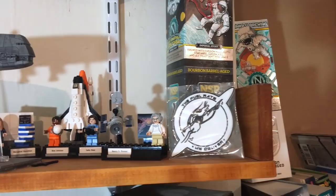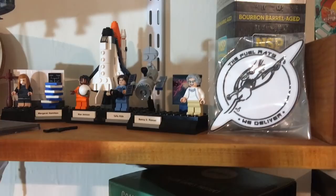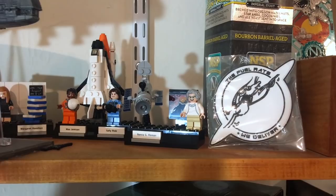We have the Lego Women of NASA set — Margaret Hamilton, Mae Jemison, Sally Ride, and Nancy Roman. I think Margaret Hamilton is the one I like best because I've dug into the code on the Apollo Guidance Computer. If you've seen my video on Apollo 14, you might find out a bit about it.